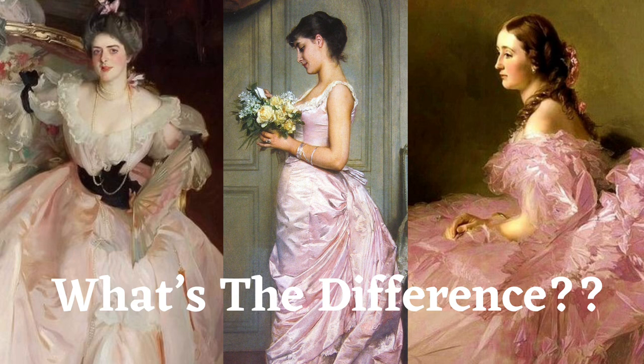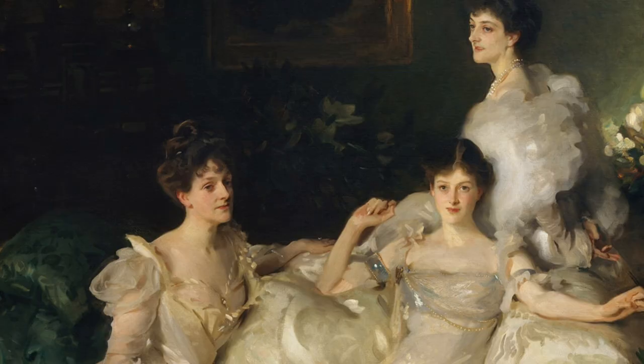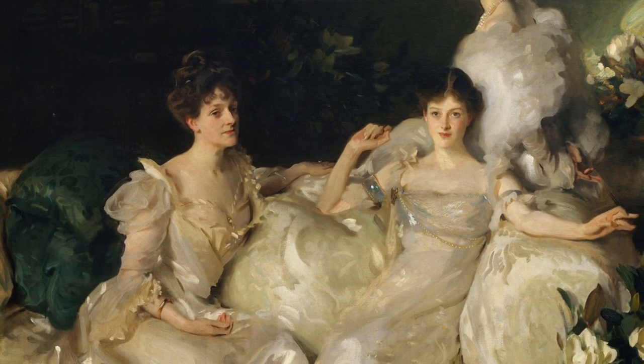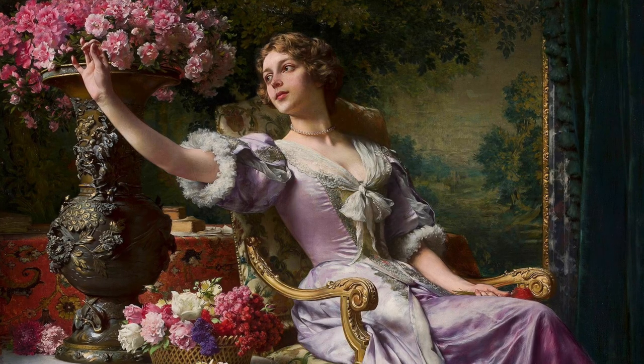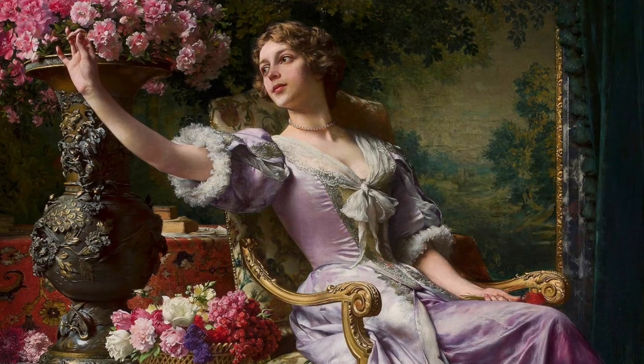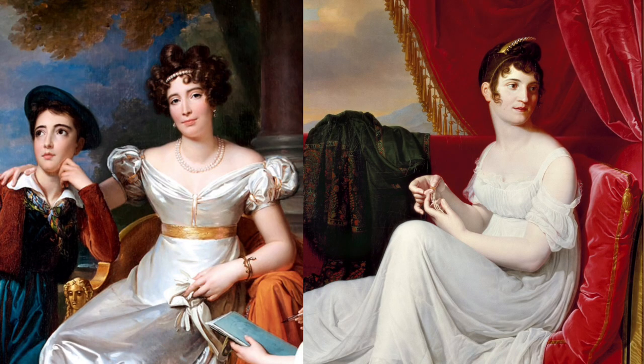Welcome to part 2 in this video series, where we discuss the differences between the different decades of 19th century fashion. This video covers the second half of the 19th century, from the 1850s through to the 1890s, but be sure to check out part 1 to discover the fashions of the earlier portion of the century.